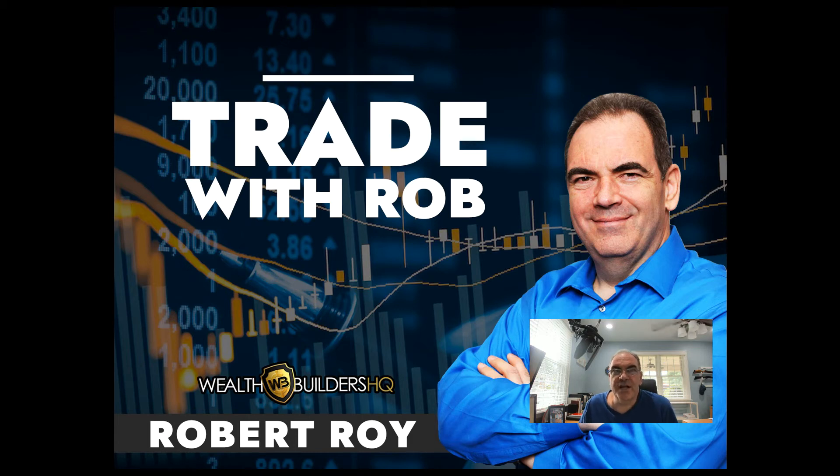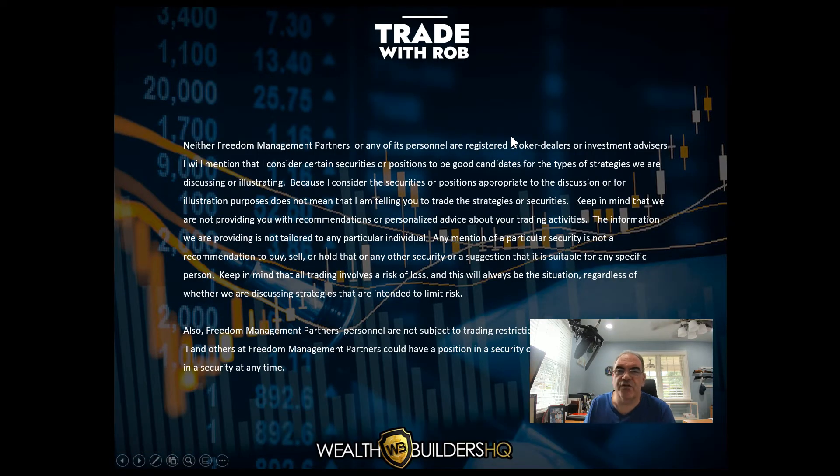Hey everyone, Robert Roy, founder of WealthBuildersHQ.com. Welcome to this edition of Trade with Rob, which is for August 10th, 2021. Hope you all are having a fantastic day. Market just closed up five or seven minutes ago or so, so let's go take a look at what's going on. Keep in mind that everything we look at here is for educational purposes only. Nothing is meant to be advice and or recommendations.